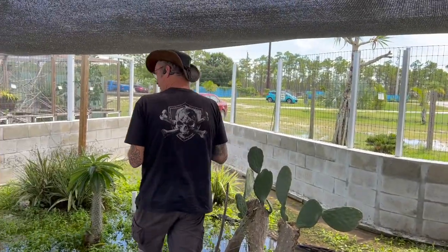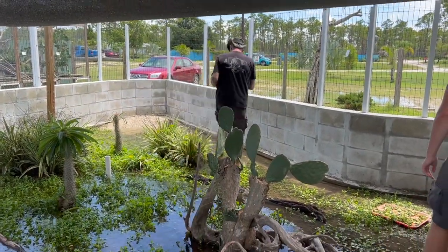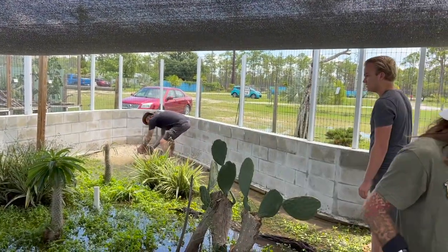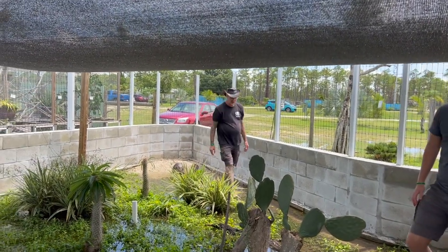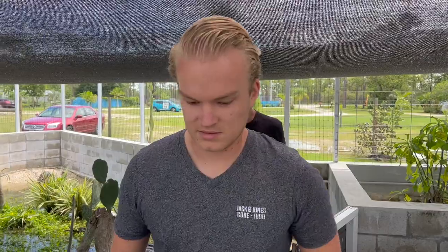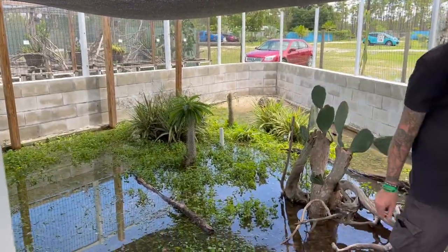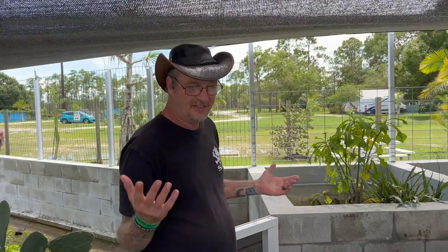I wish there were more of them in the United States. There you go, big girl. You guys want to come on in here? This will be a much closer look than out there. Now, due to all the rainfall, a lot of the pens are a little flooded — but hey, that's Florida life. We get a lot of rain here, so you just do the best you can and go from there.